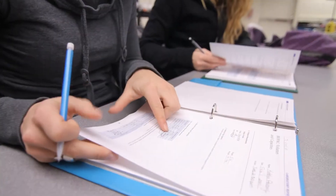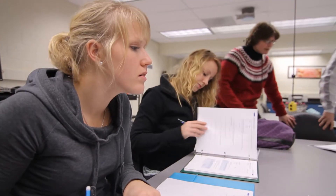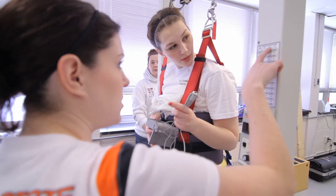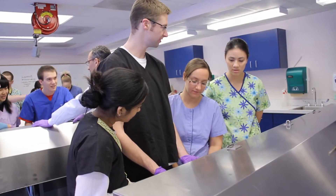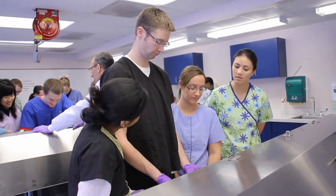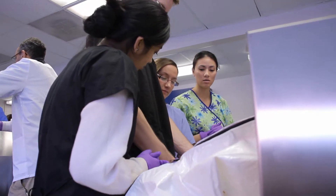We have tutorial-based learning where we go through a case study, and then based on that case study we're learning everything we can in the clinical setting, in the clinical lab, and then we go down to the anatomy lab and get to see it firsthand. I really like the three different types of tiers, and we do get some lectures on top of that to really show the importance of the information we're learning.